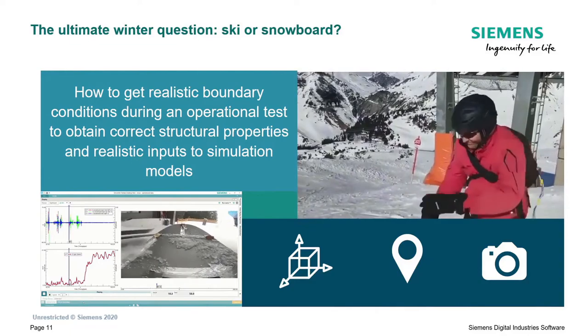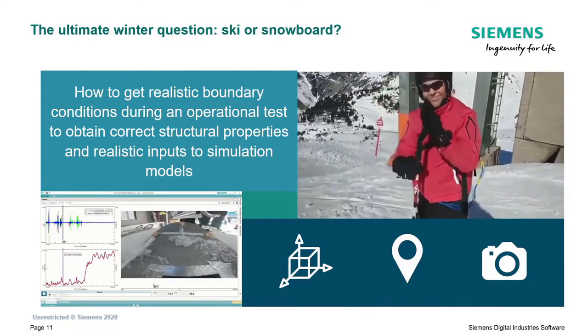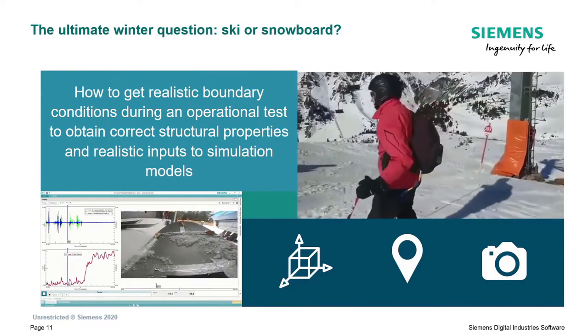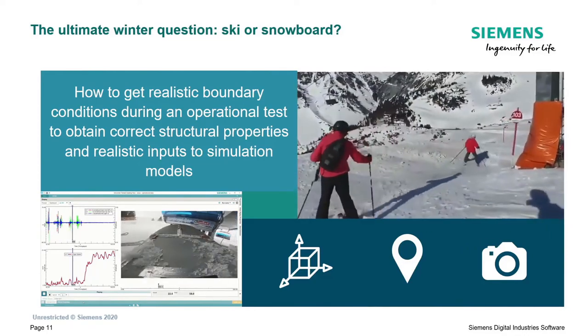Our colleagues were kind enough to take a SCADAS XS with them on the slopes and test both their skis and snowboards in real time, with additional video information and GPS for position and speed simultaneously. You can see they were not very bothered - it fit in the backpack, they could measure without any problems, and enjoy their ski holiday.